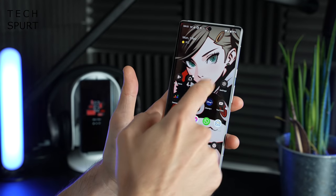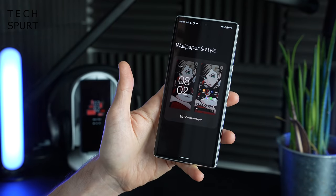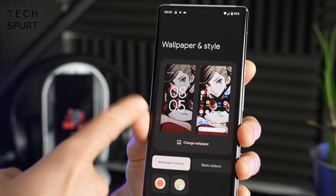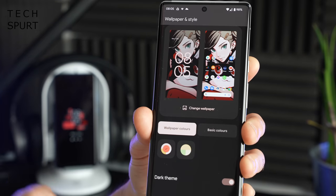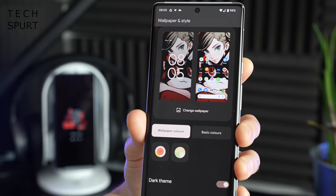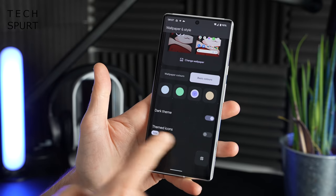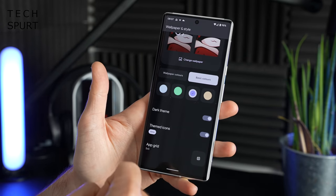You can also customise your desktop by long pressing on any spare bit of background and then tapping Wallpaper and Style. In here you can change up the wallpaper, but you can also change up the font colouration as well — either based on the actual wallpaper theming, or you can choose from a selection of basic colours. You've also got the fresh new themed icons feature tucked away in here as well.